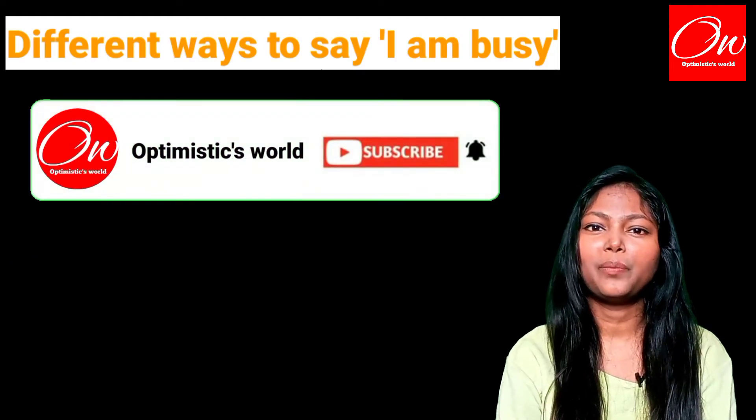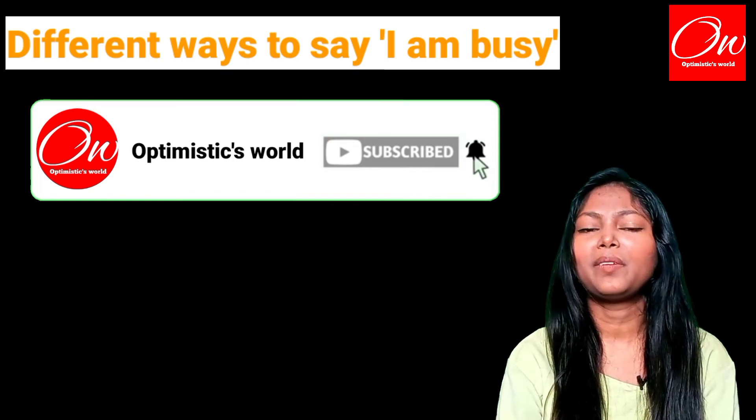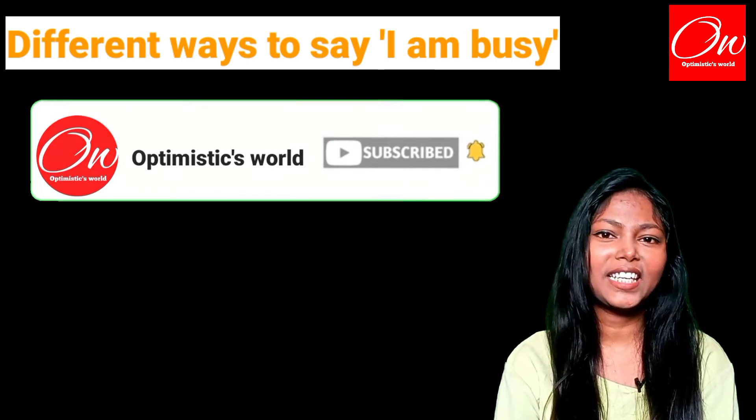So guys, I hope this video will be very helpful for you. If you like the video then please share it with your friends. Till then bye bye, take care, have a good day.